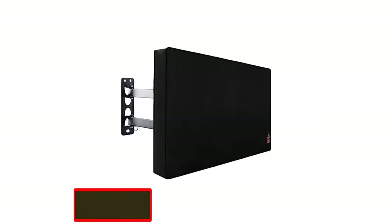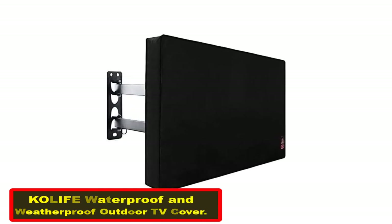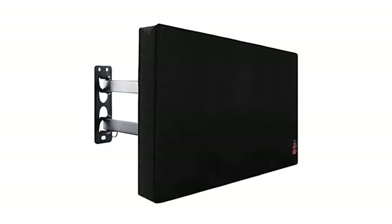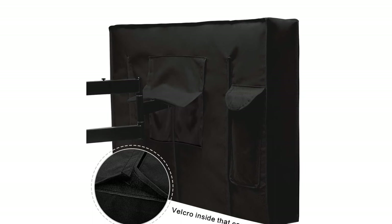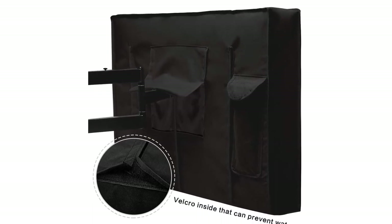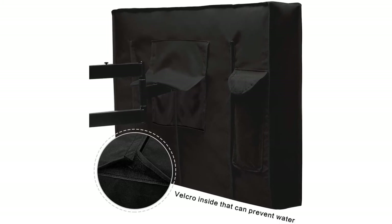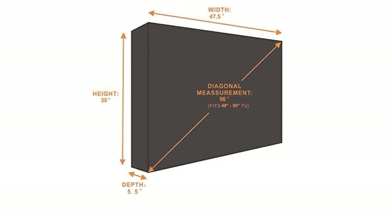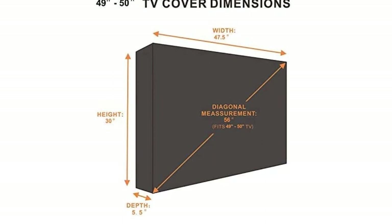Number four: outdoor TV cover with waterproof and weatherproof design. As we edge closer to the top position, features get even better. This is a top-quality outdoor TV cover which guarantees years of service. It works with most TVs between 49 and 50 inches, offers a snug fit, and ensures that your TV is well protected at any given time. You need to take accurate measurements of your TV before making any purchase.